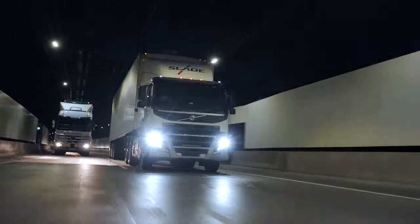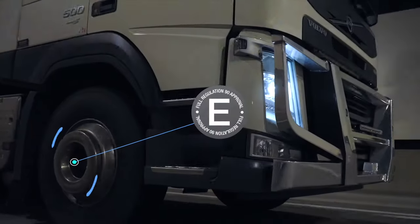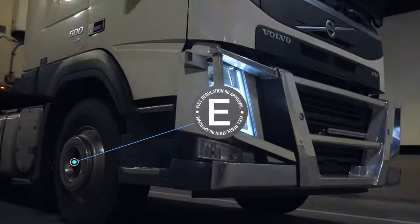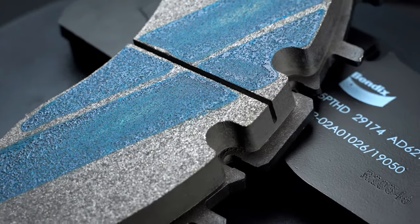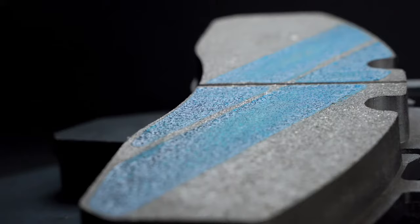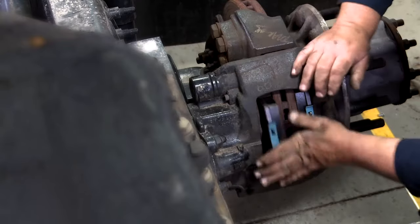ProTrans HD are OE quality commercial vehicle disc brake pads and are ECE R90 certified when homologated. ProTrans HD features premium Bendix friction materials and our blue titanium stripe bedding-in technology, plus all the replacement hardware to get the brake job done right.